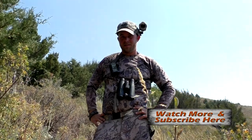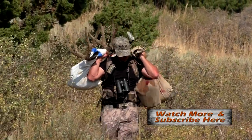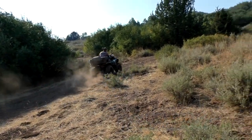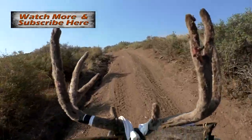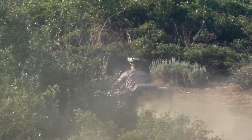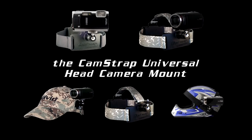Team Solvit. Rocking the cam strap. Film it yourself. Rocking the cam.